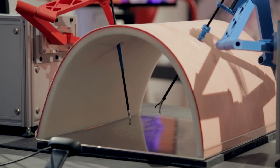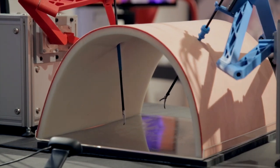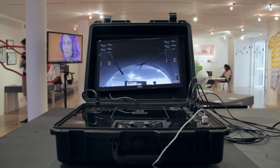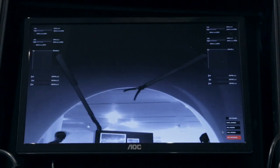Right now the machine is just running through a series of semi-randomized movements that show the capabilities of the machine, but the idea would be that it would normally be controlled by a human. I'm proposing that this surgery robot could in fact be controlled by a PlayStation 3 controller, simply because it's available and has all the right degrees of freedom to control such a device.